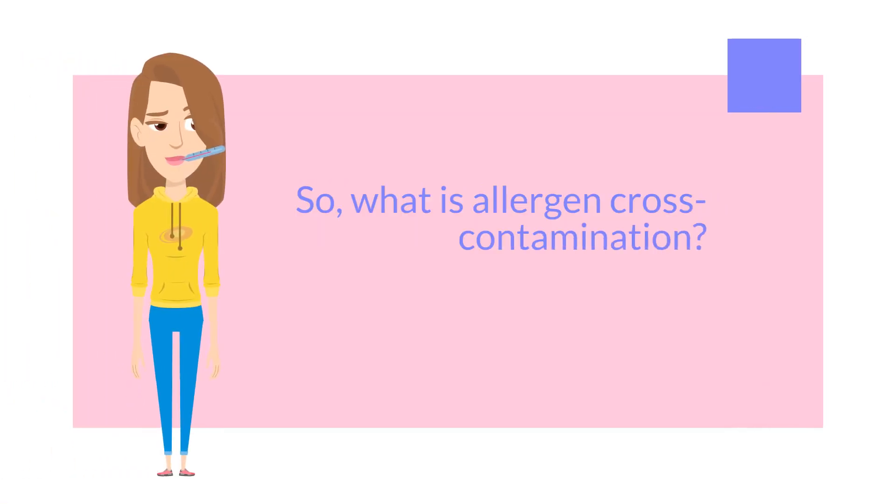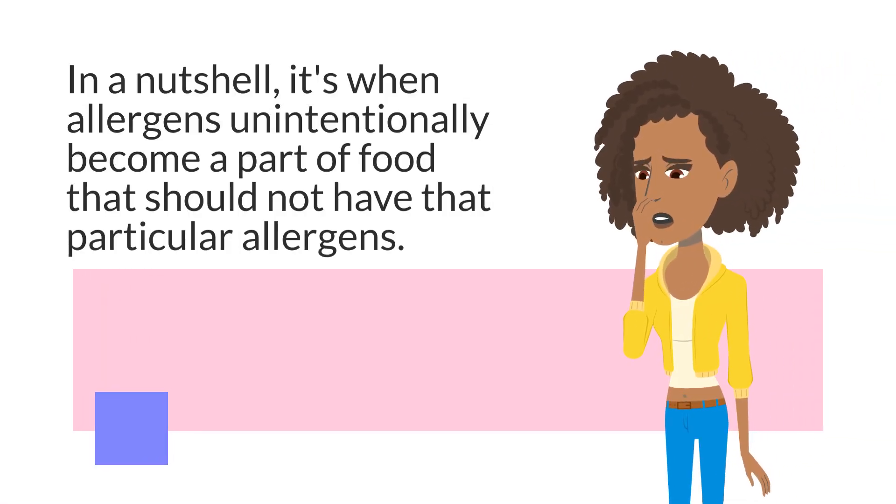So, what is allergen cross-contamination? In a nutshell, it's when allergens unintentionally become a part of food that should not have that particular allergen.